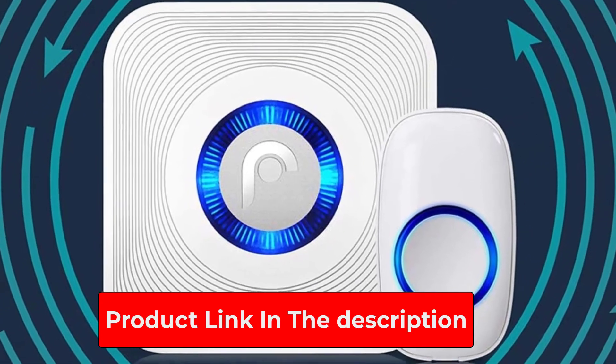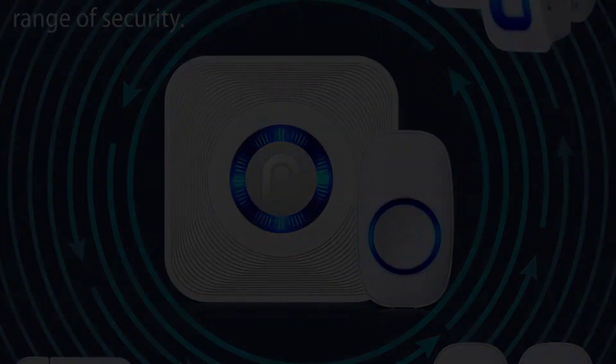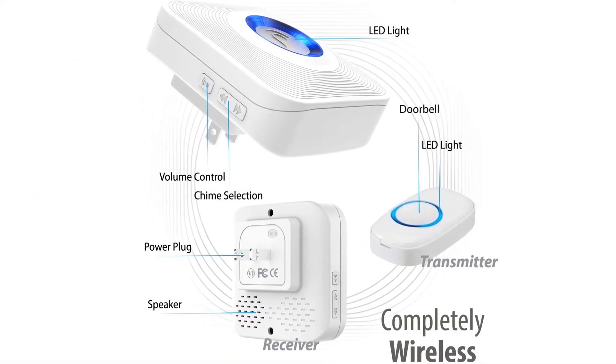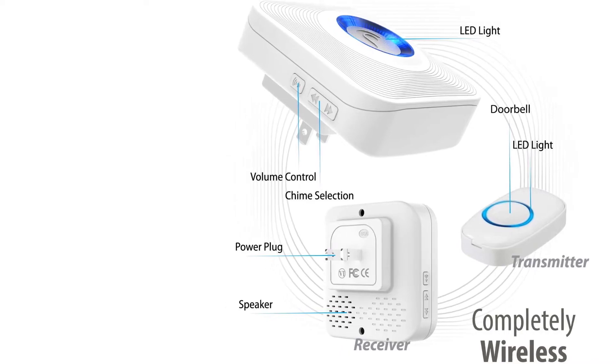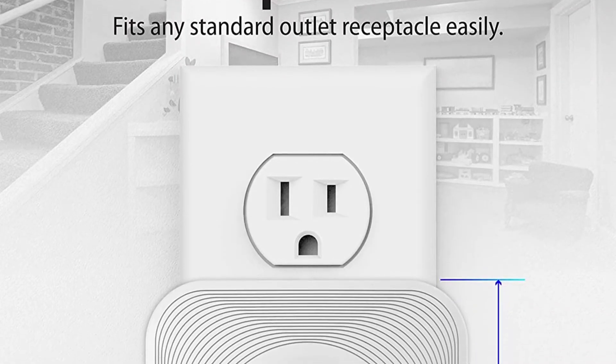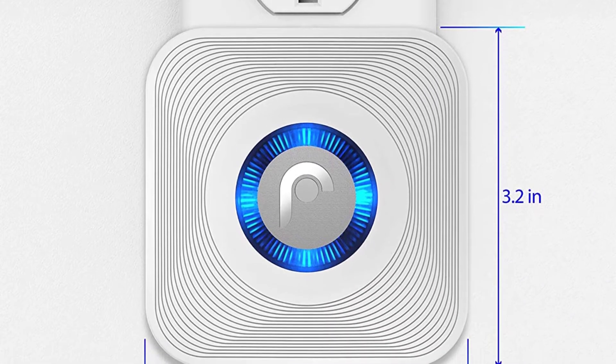The Fosman Wavelink 51004HOM also lets you choose between 52 different chimes. You can even set different chimes for different areas so you know which door has been opened when the alarm goes off. This makes it one of the best pool door alarms too, as you can instantly know when someone enters your pool room.